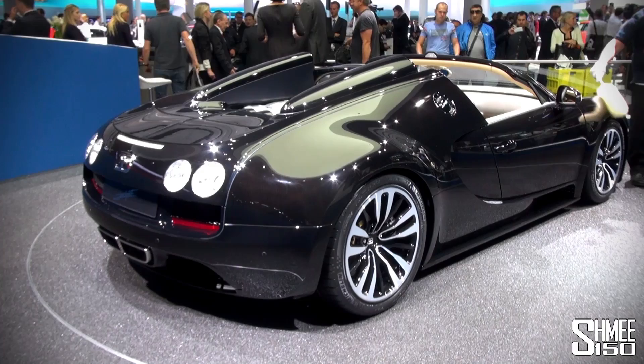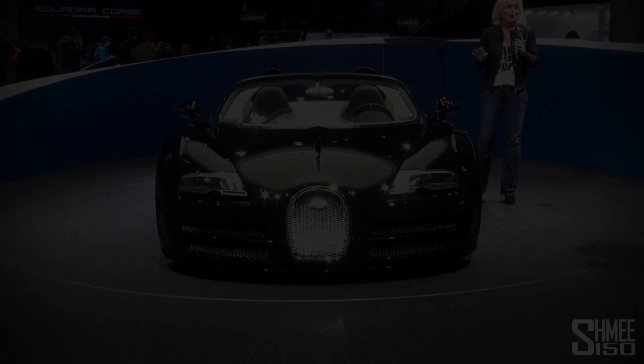Anyway, let me show you a few more clips of this fabulous car.